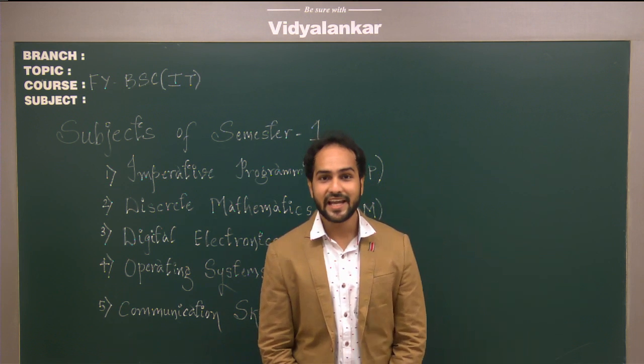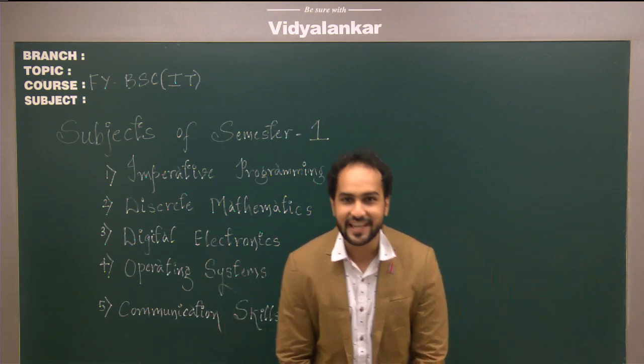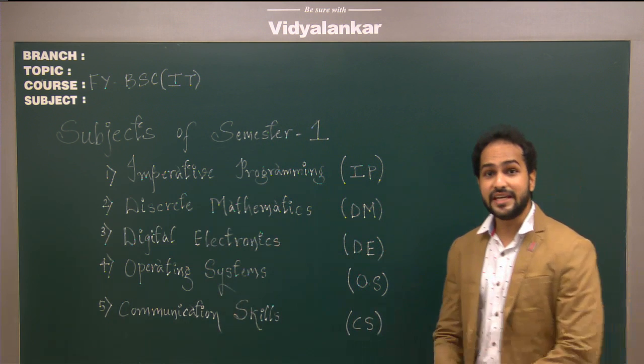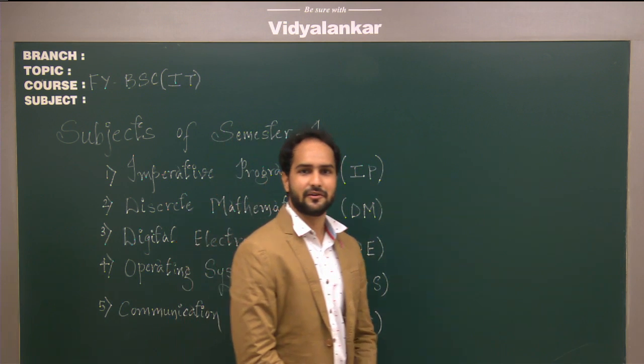Hello friends, I am Professor Ajay Dhruv and I welcome you all to Vidyalanka. Today I will be explaining to you why coaching is required for BSCIT students right from their first year.